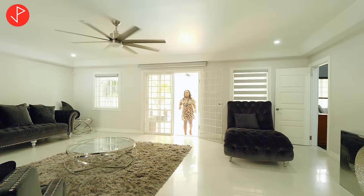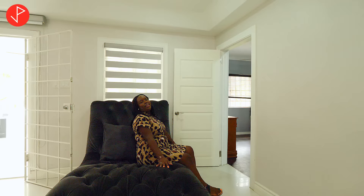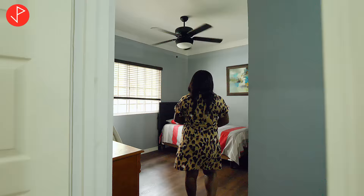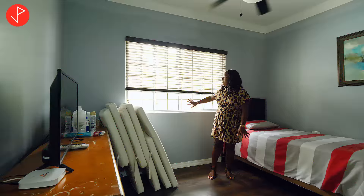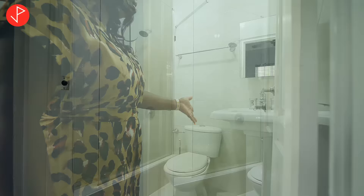Upon entering the living space from the patio we're going to the left. There's a lovely accent piece here — a really cozy and comfortable lounge sitting area. Right off this space we have our helper's quarters: really spacious, hardwood floors, a window with a beautiful view of the yard space and the pool. Your employee will be quite comfortable in here, with his or her own ensuite.